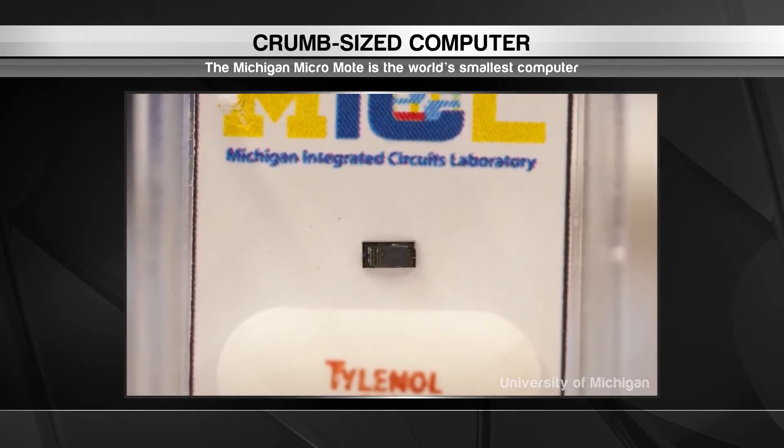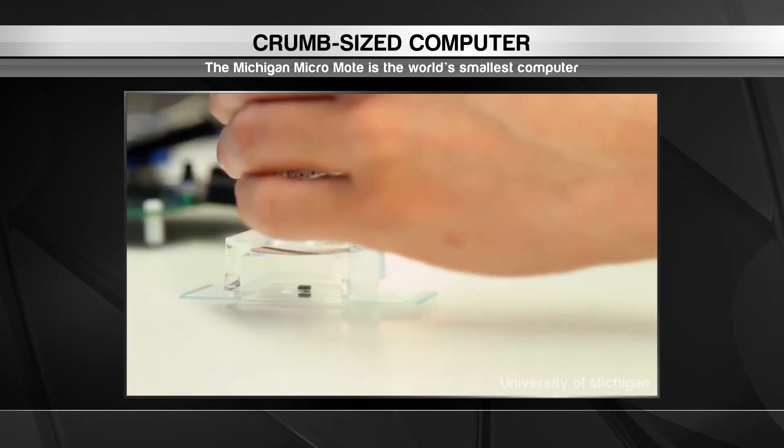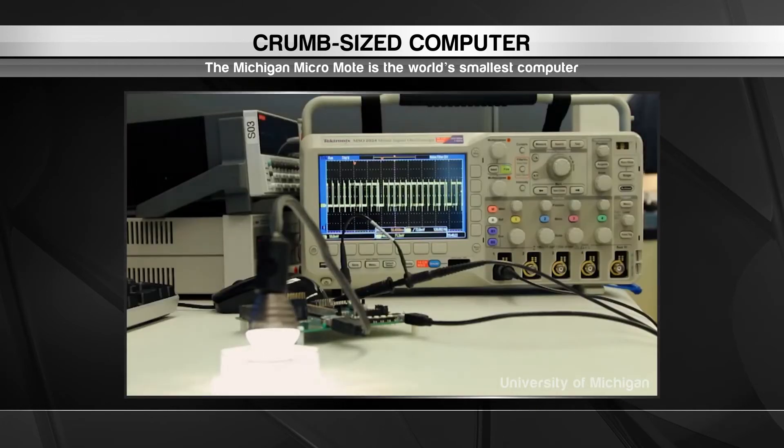The Micro Mote's processor consumes very little energy and uses a tiny solar-powered battery to keep itself running perpetually. That makes it perfect for use in connected devices where it can continually monitor things like motion, temperature and pressure.